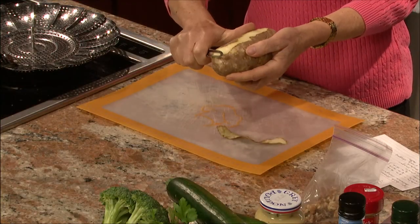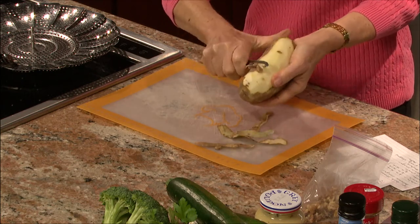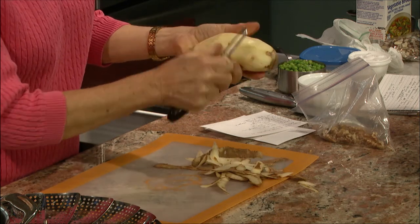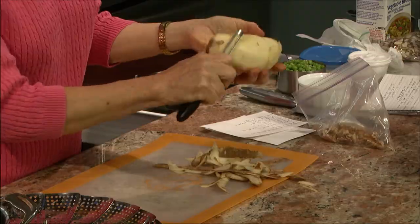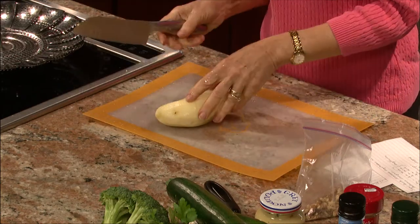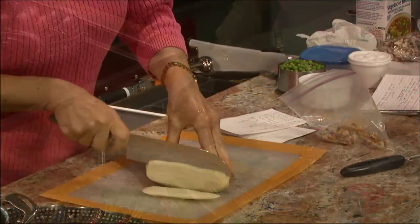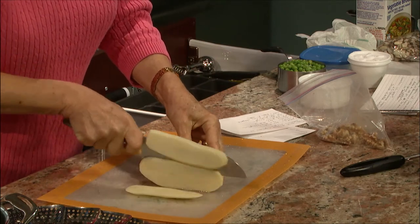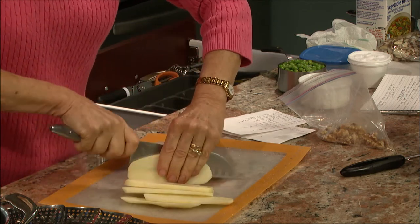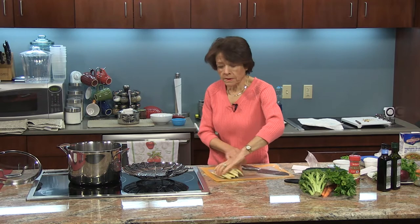I'm going to peel this russet potato. We're going to cut it lengthwise — you could also use red potato or sweet potato. I always give my potatoes one quick rinse. I don't need to dry them since they're going to the steamer. I'll cut them lengthwise about a quarter of an inch thick and layer these on the bottom.